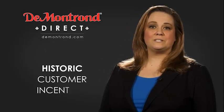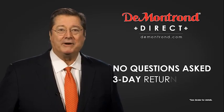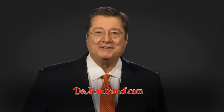Also, take advantage of historic customer incentives from all of our great brands. And with DeMontrond's no questions asked three-day return policy, your complete satisfaction is guaranteed. And don't forget about DeMontrond's exclusive warranty forever. DeMontrond.com, your safe and convenient auto solution.